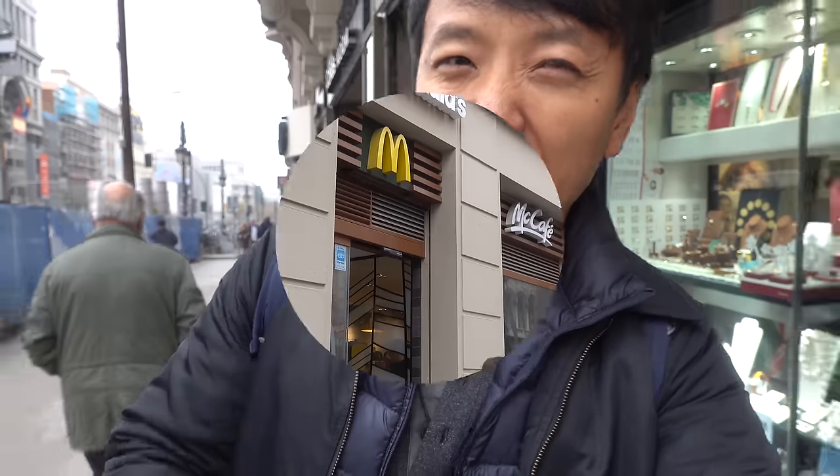Hey guys, my quest to try out McDonald's from all around the world continues and of course right now I am in Madrid, Spain. They got some interesting burgers here. Let me show you.